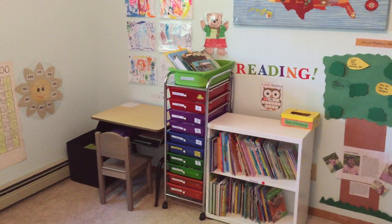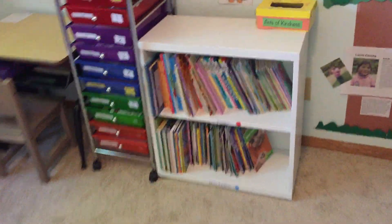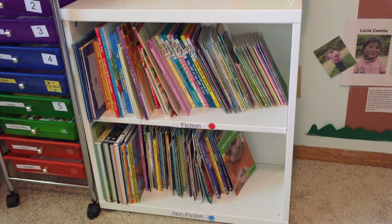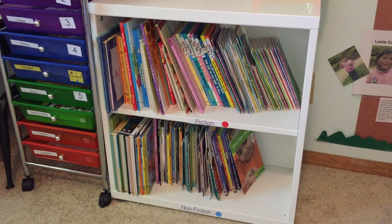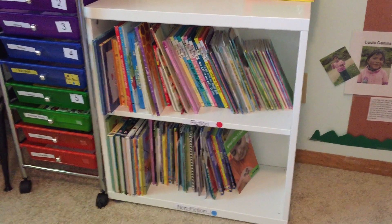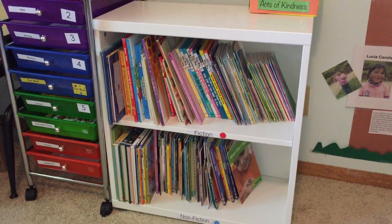This is her little area here, and here we have her bookshelf. It is categorized by fiction and nonfiction. All of the books have dot stickers on the back — either red or blue — so she knows where to put her books back. She also learns to categorize books by fiction and nonfiction at an early age. It's a great little way of organizing books.